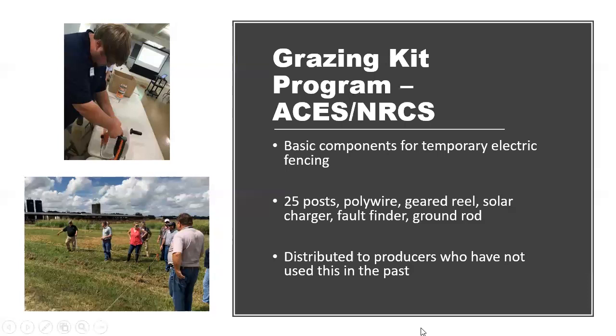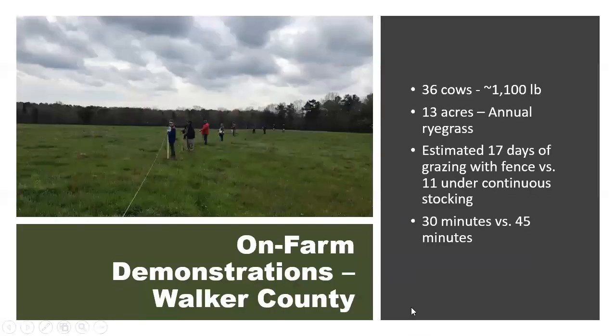We started that program in fall of 2018 and are tracking results through spring of 2019. I wanted to share a couple of success stories from that program. The first is a producer in Walker County who has 36 cows around 1,100 pounds each. He used his temporary electric fencing kit to forward graze an area planted in annual ryegrass.